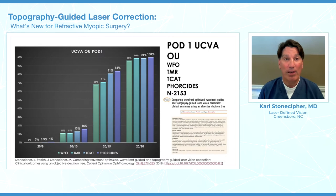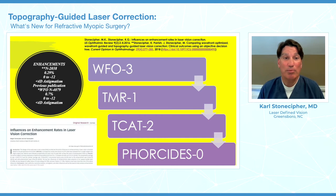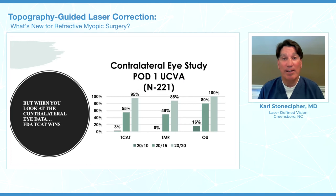Looking at uncorrected post-op day one vision — and we published this — we showed that Four Cities achieved 20/15 or better as early as day one, and about 16% were seeing 20/10. The enhancement rates were less, and looking at about 2,000 plus cases, we had an enhancement rate of 0.29%. When we looked at the contralateral eye data, comparing topographic manifest refraction as well as TCAT alone, we showed that this new software using topography actually did better in terms of better-than-normal vision.